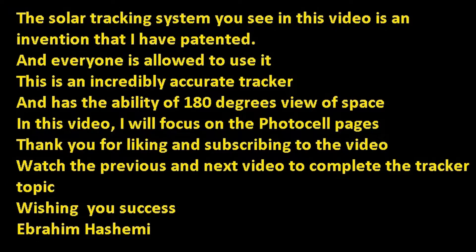The solar tracking system you see in this video is an invention that I have patented, and everyone is allowed to use it. This is an incredibly accurate tracker and has the ability of 180 degrees view of space. In this video, I will focus on the photocell pages.